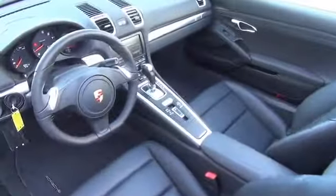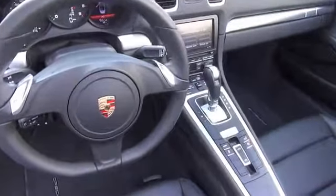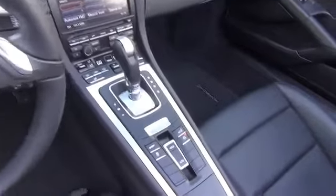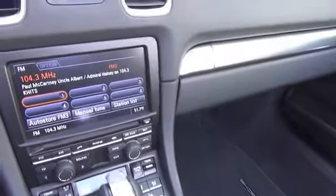Inside you'll find leather seats, heated seats, a satellite radio, an auxiliary input, front airbags, side airbags, an adjustable tilt steering wheel, power seats, cruise control, and air conditioning.